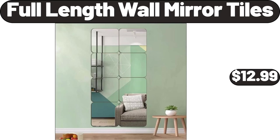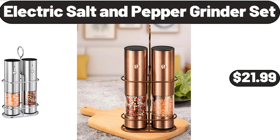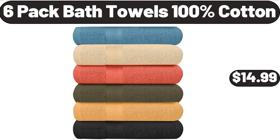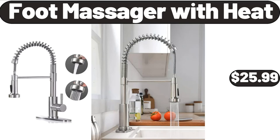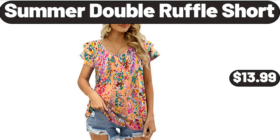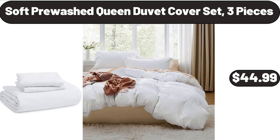Electric Salt and Pepper Grinder Set, $21.99. Six Pack Bath Towels, 100% Cotton, $14.99. Please don't forget to like the video, really appreciate for everything. Lazy Susan Cheese Cutting Board Set, $18.99. Foot Massager with Heat, $25.99. Summer Double Ruffle Short, $13.99. Soft Pre-Washed Queen Duvet Cover Set, 3 Pieces, $44.99.